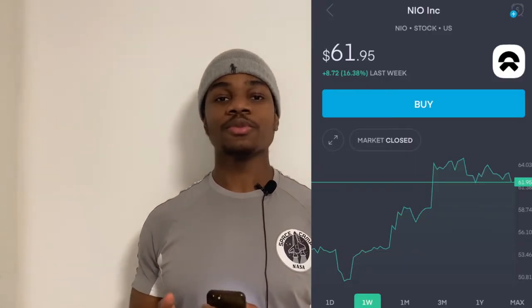Last week I told you guys I wasn't going to sell a single share of NEO running up to NEO Day, and now NEO has broken the 60 dollar mark from 54 dollars.